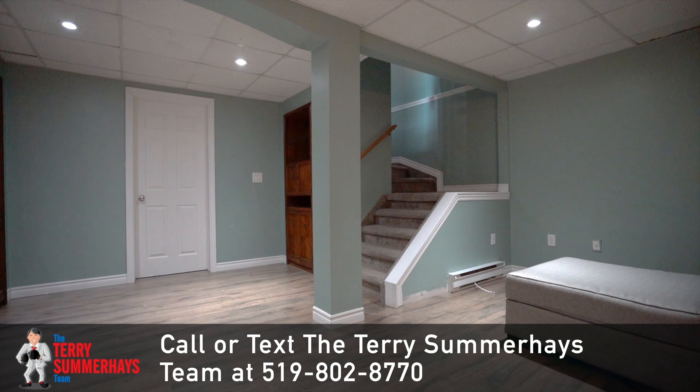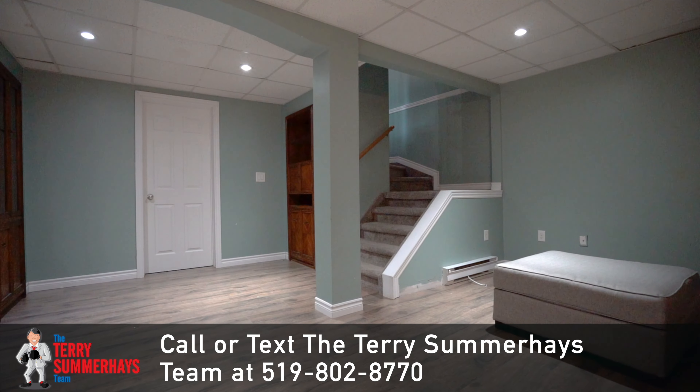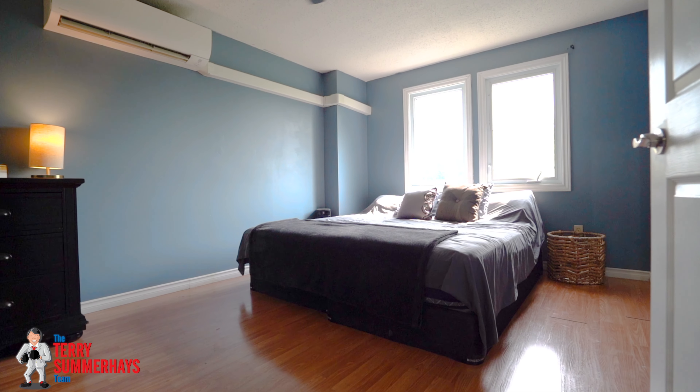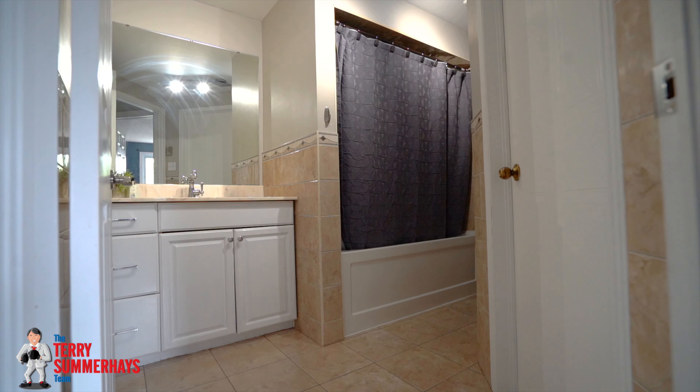There's a cozy recreation room in the basement where the kids can hang out, plus an office and storage room, and a large master bedroom with en-suite privilege to the immaculate four-piece bathroom.